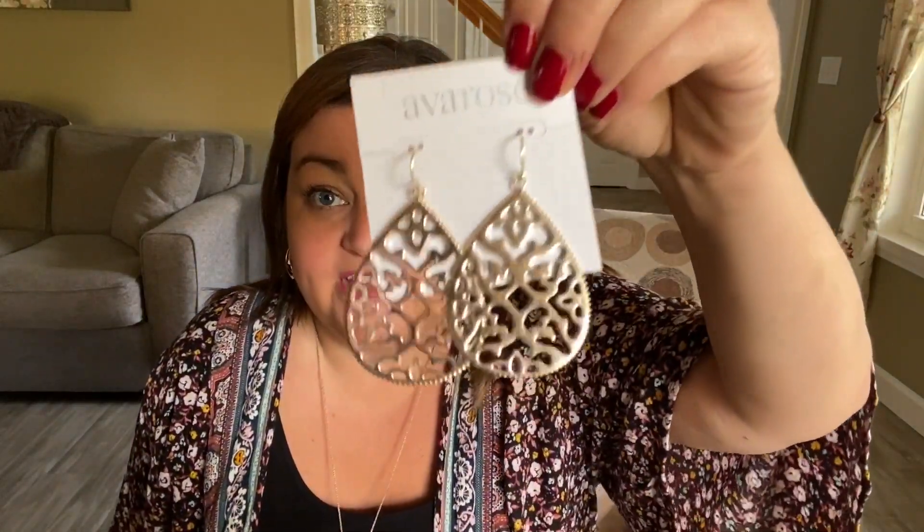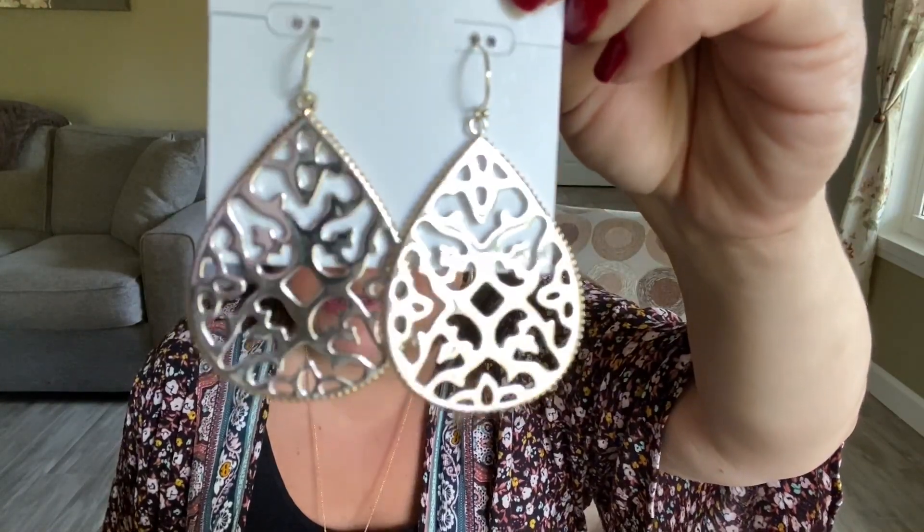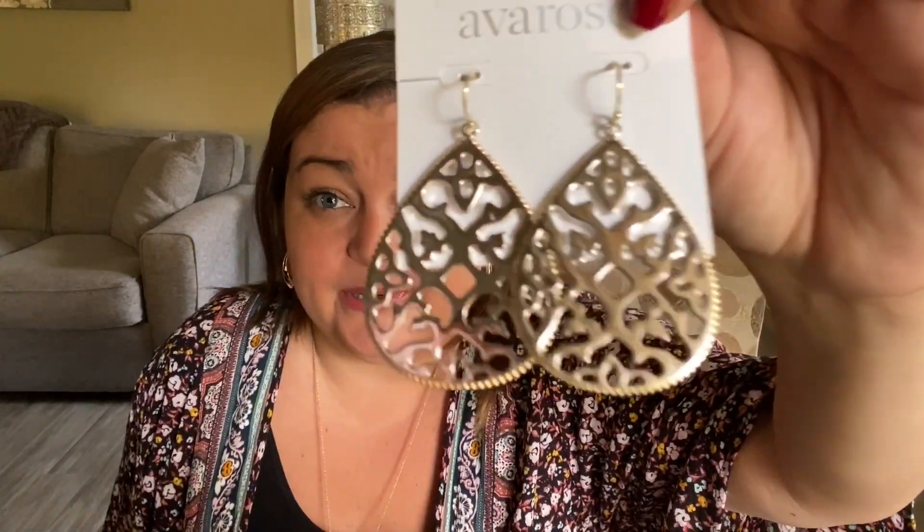The last pair of earrings are by Ava Rose. These are the Savannah Filigree Drops in mixed metal, and they are $51. These are pretty too. The outline of the earrings is gold — that's why they're calling them mixed metal. I hope that's coming across the screen. I do like the filigree.